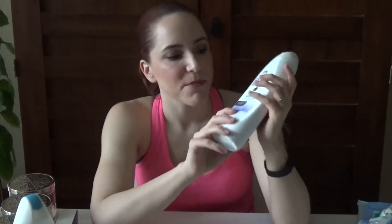Next is the Dove Winter Care body wash. I purchased this one thinking it would be thicker and more nourishing for the wintertime when my skin gets really dry. It did suit me and was just fine, but now I'm in the mood for a really fun smelling body wash.